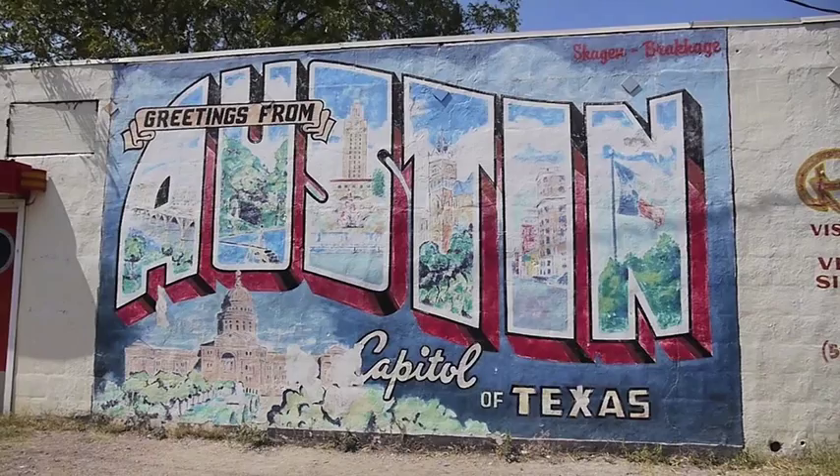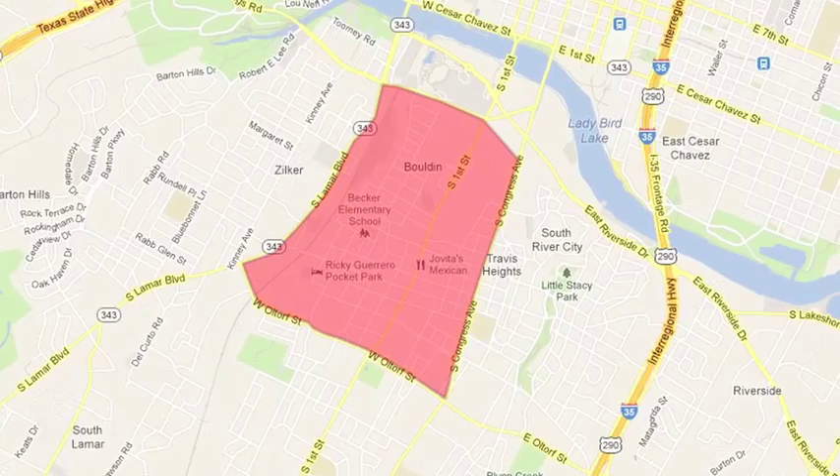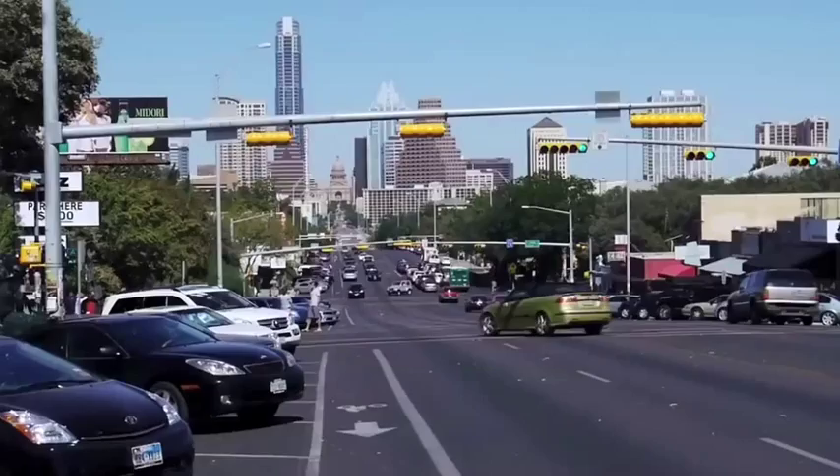Bolden Creek's boundaries are between South Congress to the east, Lamar to the west, Barton Springs Boulevard to the north, and Old Torv to the south, approximately five minutes from downtown and 15-20 minutes to the airport.